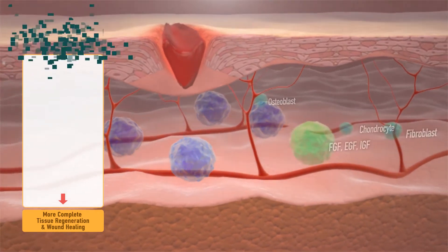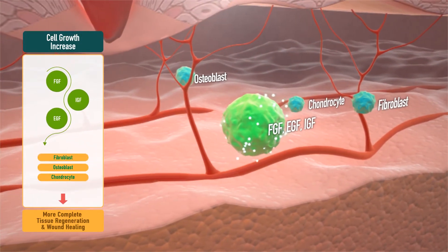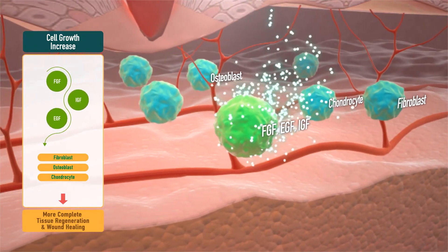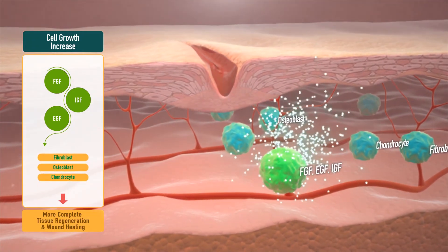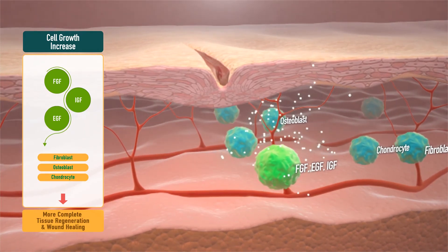Second, stimulating fibroblasts, chondrocytes, and osteoblasts by promoting the secretion of various cell growth factors such as FGF, EGF, and IGF, which not only promote cell proliferation, but also induce collagen and non-collagen substances for the generation of normal tissues.